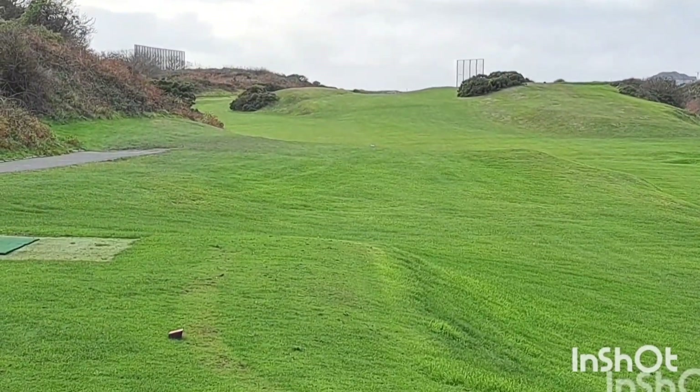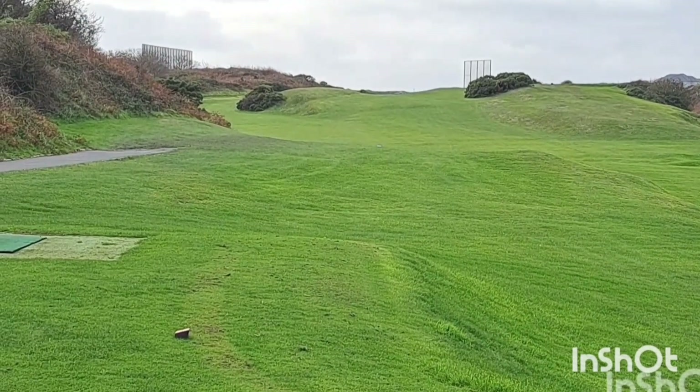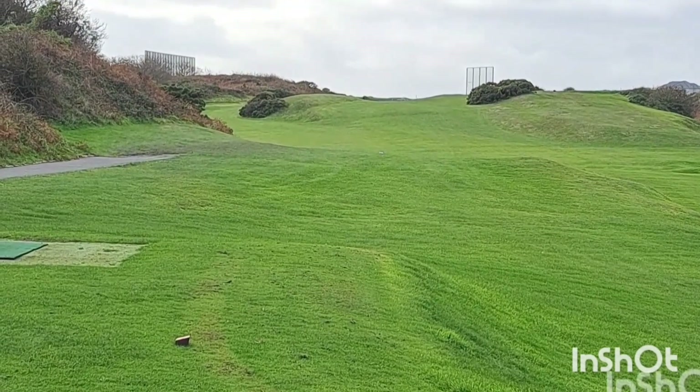This is the opener at Holyhead — short par 4 at 265 yards. Can't quite see where the green is. There's a wee mound in front, I think, unless it's right up at the top.